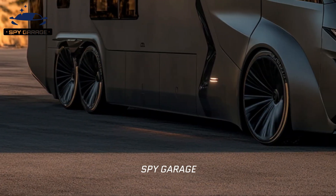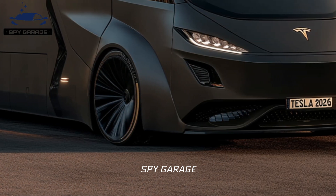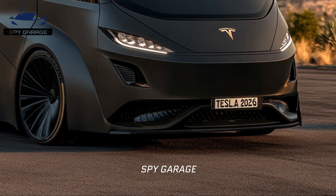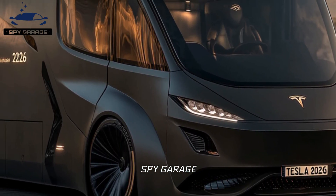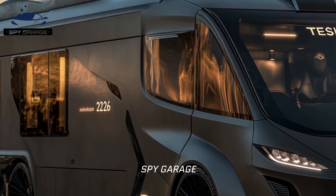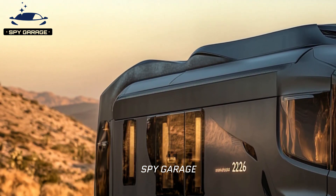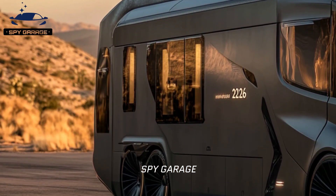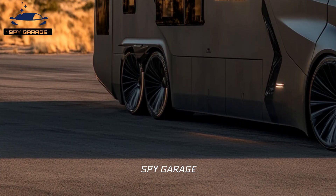Multi-purpose furniture such as sofa beds and folding tables may be made to be both multi-functional and space efficient. The Cyberhome can have a variety of moods thanks to sophisticated ambient lighting systems, and it can be equipped with top-notch integrated audio and visual entertainment systems.